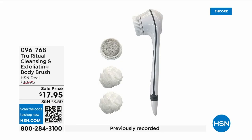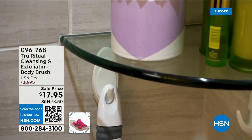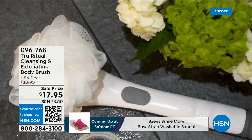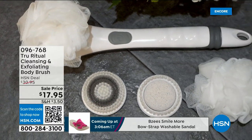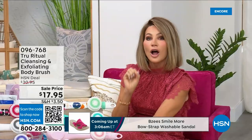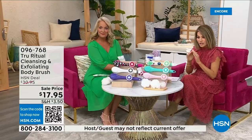They're the number one shower cleansing systems — this is a cleanser and exfoliator and a body brush. You get it all; you just have to choose your color. Everything tonight is on five interest-free credit card payments, so you get this today for three dollars and 59 cents. It's not only the cleansing unit — you get all the brush head attachments with it. It's battery operated, simple, easy, and under five dollars to get started.